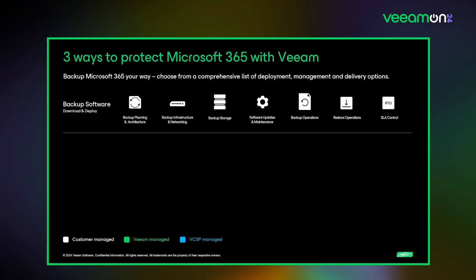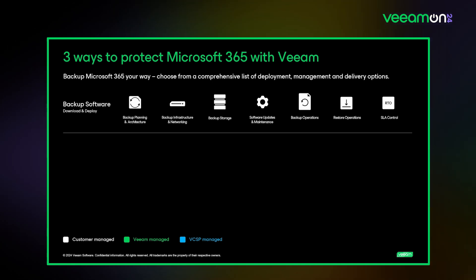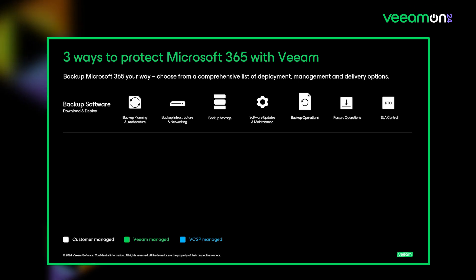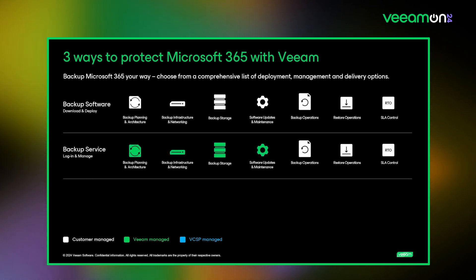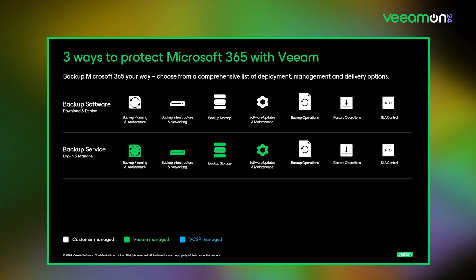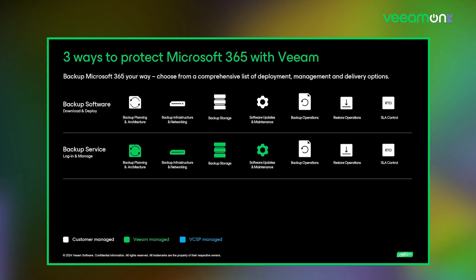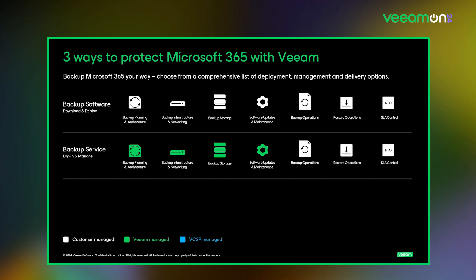Going a layer deeper: with backup software, you get full control from initial planning all the way through infrastructure and storage — a strong use case for customers wanting a highly customized deployment. With Veeam's backup service delivery, we take care of the backup infrastructure and management, configuring storage, software patches, and updates — the things that sometimes get in the way of adoption — while still allowing you to be in the driver's seat controlling backup operations, restores, and SLAs.